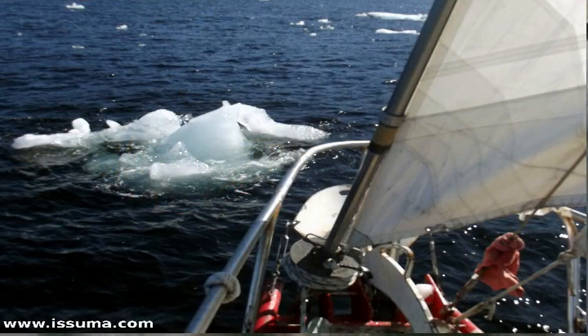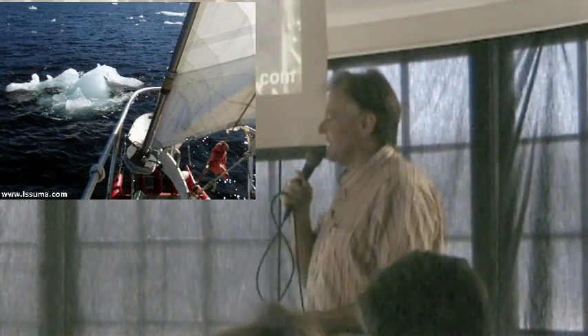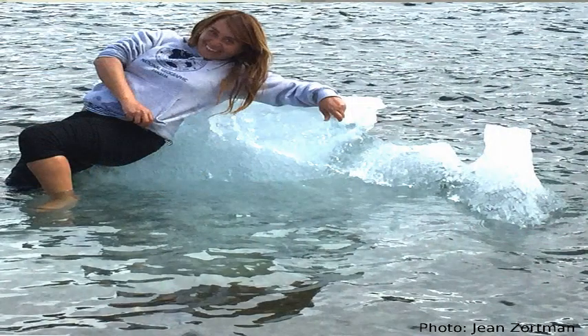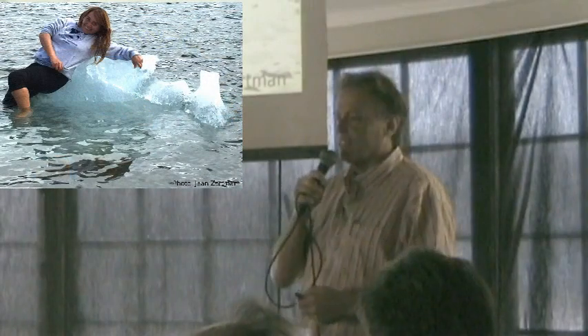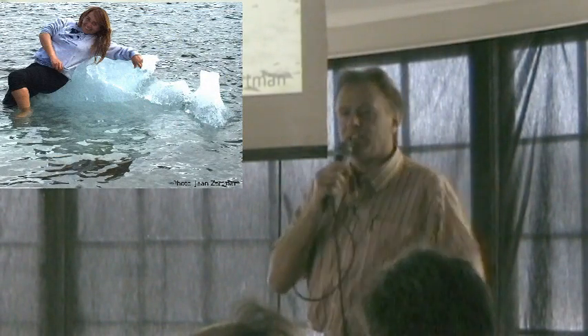This is a growler. Growlers are ice less than 15 feet long — named from the noise they make when they hit your hull, assuming you survive that. And that's another growler. This is my Chilean crew member; she's from the island of Chiloé. People from Chiloé look like her — they're a mixture of Spanish and native.